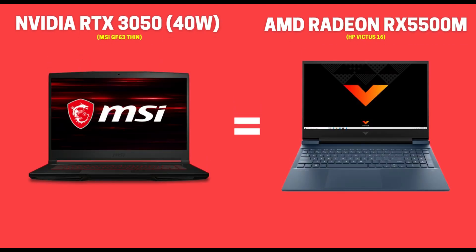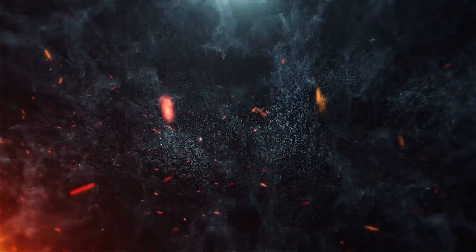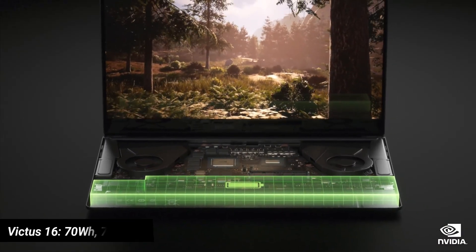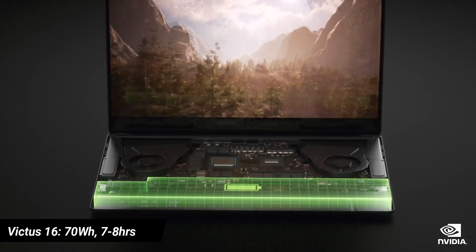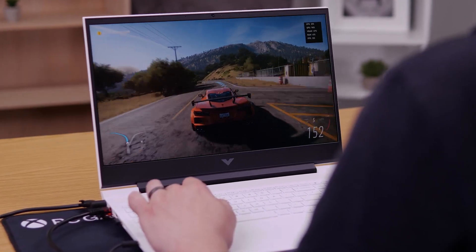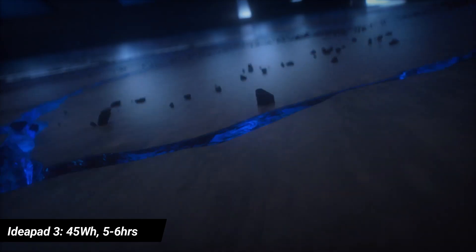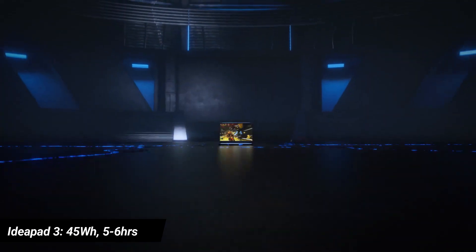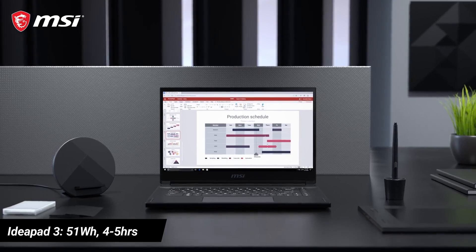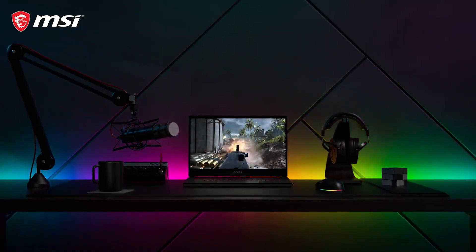You can expect quite similar performance from both the RTX 3050 and RX 5500M GPUs. Speaking of battery performance, the 70Wh battery in the Victus 16 is a clear winner, offering around 7–8 hours of backup on normal usage like video playback and web browsing, and up to 2 hours of gaming. The IdeaPad Gaming 3 comes with a 45Wh battery lasting around 5–6 hours of normal usage and up to 1 hour of gaming, while the MSI GF63 packs a 51Wh battery lasting 4–5 hours of normal usage and less than 1 hour of gaming.